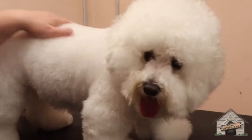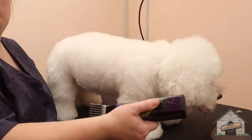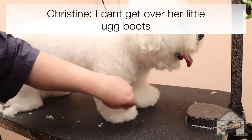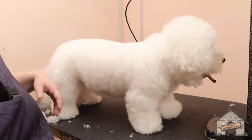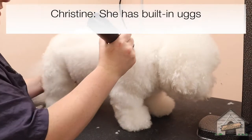It depends on the dog. Sometimes they'll take them short, sometimes long — really just depends on what the owner wants. Jess can't get over her freaking teeth and little boots. I love them! Look at them — you got the Uggs! Little Ugg boots — she's got built-in Uggs. I love it.